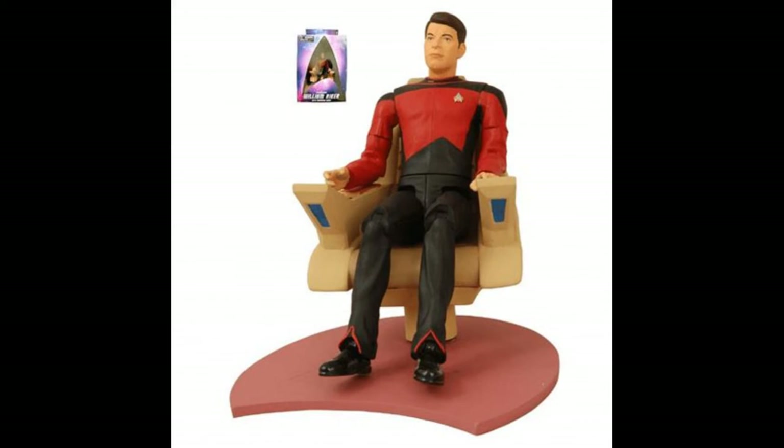Riker, much like Picard, also had a number of variants. One of them is again a command chair version from his Season 1 look. This is probably more effective with Riker than Picard because his look is so different — for example he doesn't have the beard, so he looks legitimately like a completely different figure.